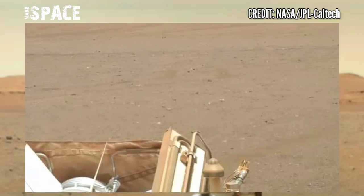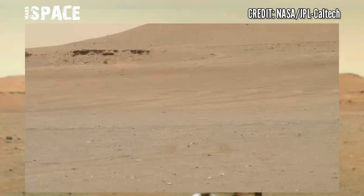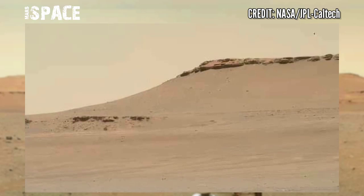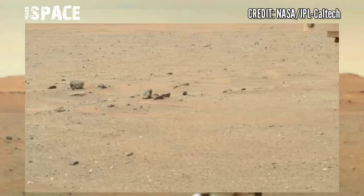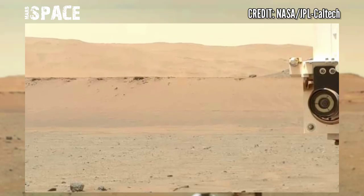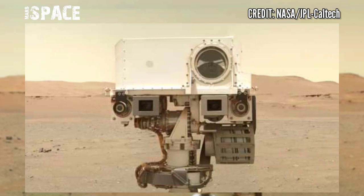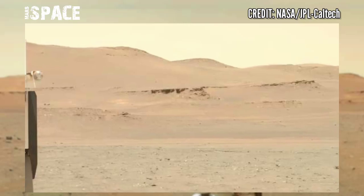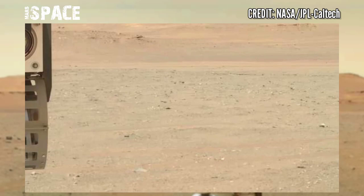NASA's Mars Perseverance rover captured this image with its onboard Mastcam-Z camera. Mastcam-Z is a pair of cameras located high in the rover's mast, and it can capture 4K footage with high-resolution support. This image was taken on January 30, 2023, Sol 692 of its mission. If you are wondering where the robotic arm was, it was cut out of the video in order to show the ground at its best.